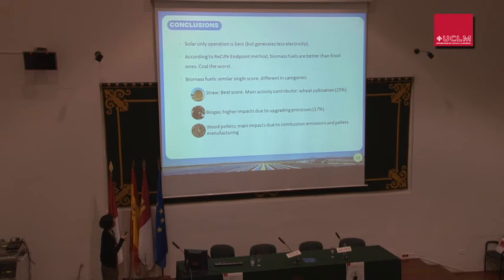To conclude: solar-only operation is the best environmental option but generates less electricity. According to the ReCiPe endpoint method, biomass fuels are rated better than fossil ones, and coal is the worst scenario. Biomass fuels have a similar single score but show some differences across categories. In the case of the wheat straw scenario, the main activity contributing to the single score is wheat cultivation, at 25% of the single score impact for the whole life cycle of the plant.